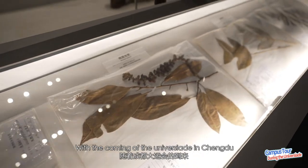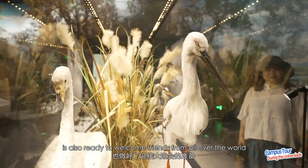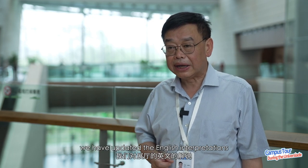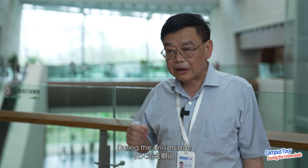With the coming of the Universiade in Chengdu, the Museum of Chengdu University of Technology is also ready to welcome friends from all over the world. We have already made some preparations — for example, we have updated the English interpretations and labels in the exhibition hall. During the Universiade, we will also work with volunteers from the Chengdu University of Technology to provide explanations and guidance for our foreign guests.